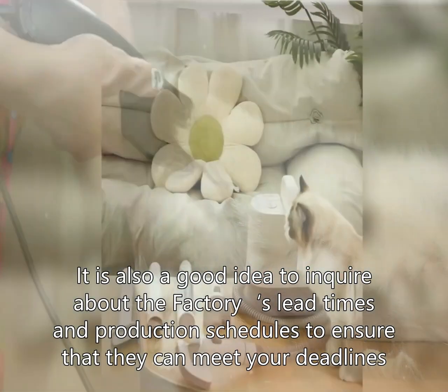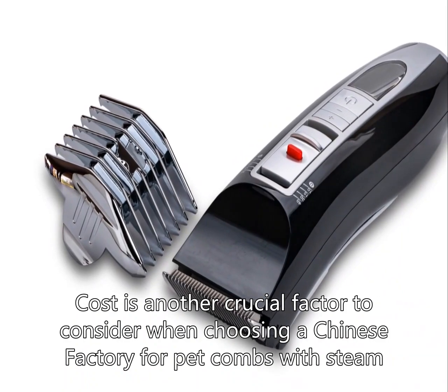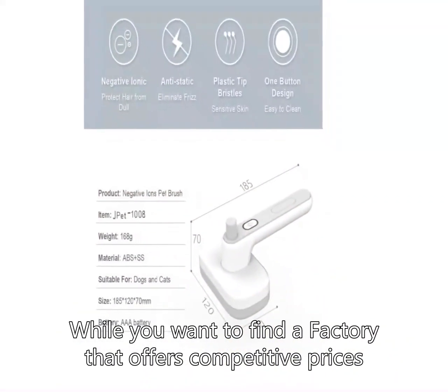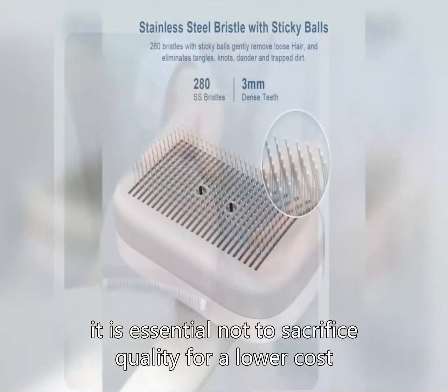Cost is another crucial factor to consider when choosing a Chinese factory for pet combs with steam. While you want to find a factory that offers competitive prices, it is essential not to sacrifice quality for a lower cost.